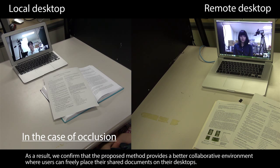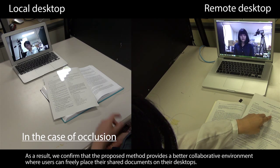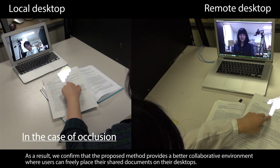As a result, we confirm that the proposed method provides a better collaborative environment where users can freely place their shared documents on their desktops.